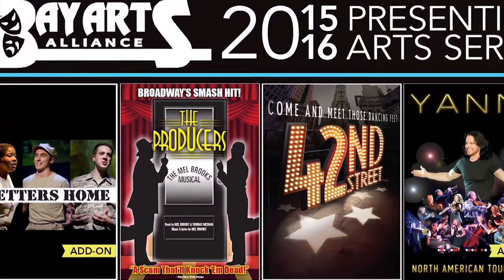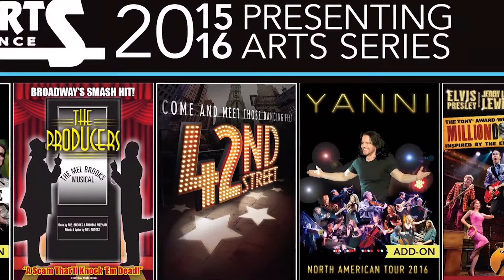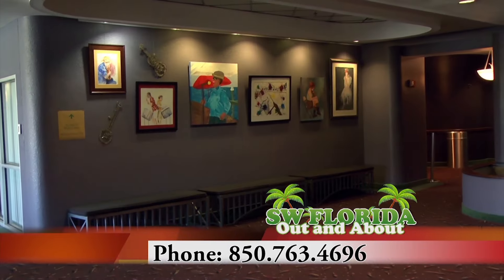There's just a lot going on as far as national tours throughout the whole season this year, and such a great variety of shows. If you want to head up to Panama City Beach and check out a show, you can go to MarinaCivicCenter.com or call 850-763-4696.